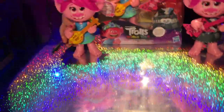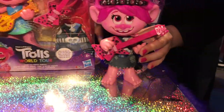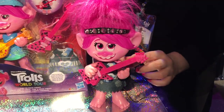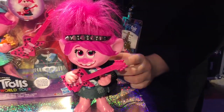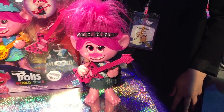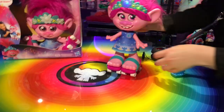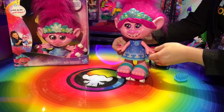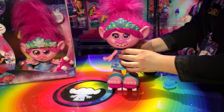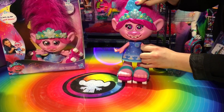And that's Queen Barb — she's the antagonist in the movie. She has two modes; she's in her pop mode here. If you put her rock guitar on, she'll sing a rock version of it. You can dance with her and she'll sense when you're dancing. She also has hair mode — she responds when you're brushing her Troll hair.